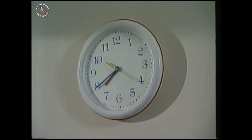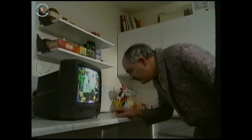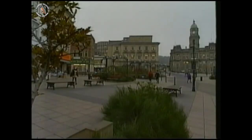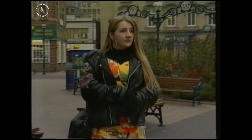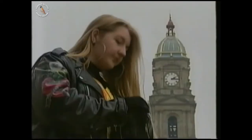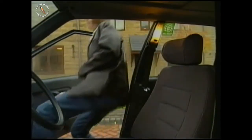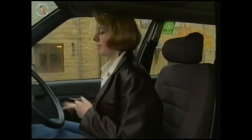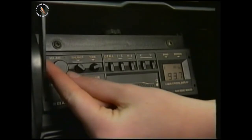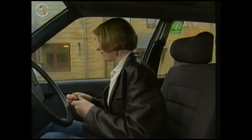What if the clock isn't going? You can always get the time off the telly. How can you check that your watch shows the right time? One good way is to use the radio. When you hear the Greenwich time signal, you know what time it is. The last pip is exactly on the hour.